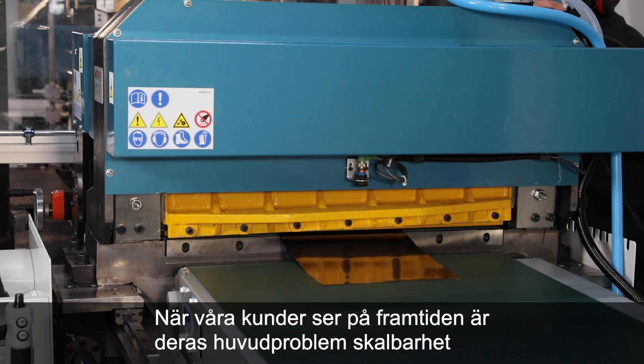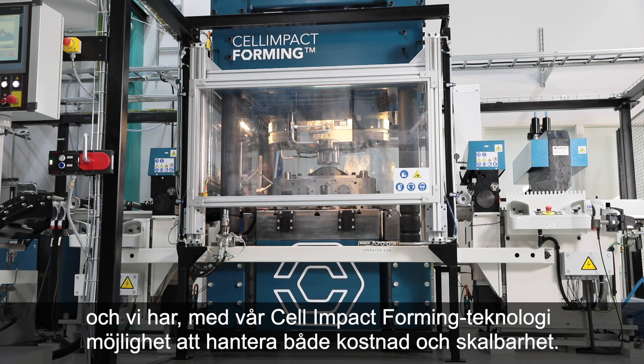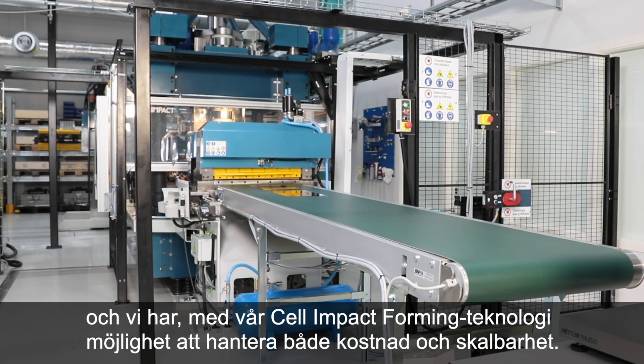When our customers look to the future, their key concern is scalability. And Cell Impact, with its Cell Impact Forming Technology, addresses both cost and scalability.